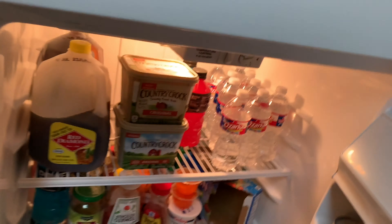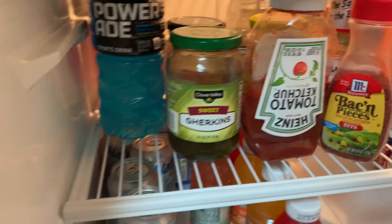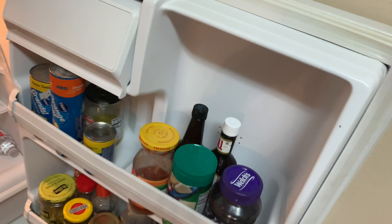We got our freezer over there — gotta stay hydrated, guys. And then we got all this food, drinks, all that — you know, food in here.